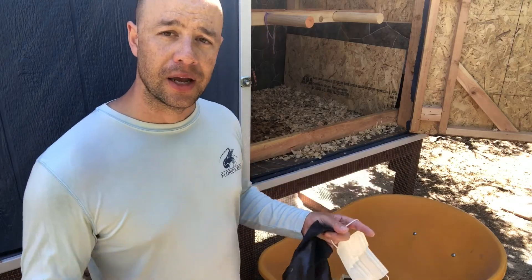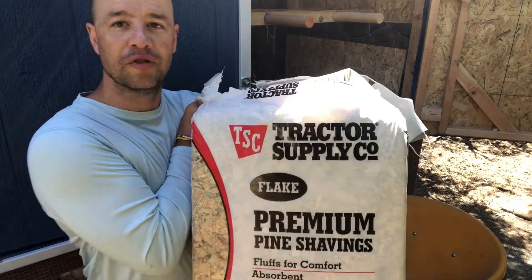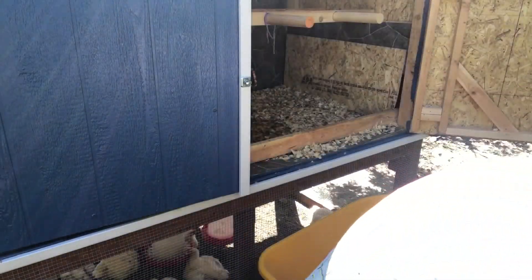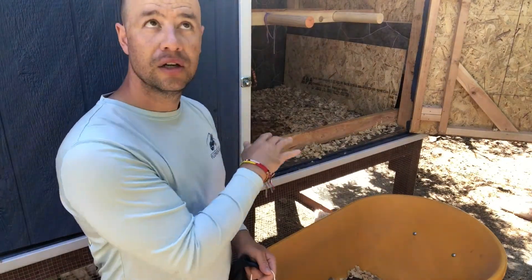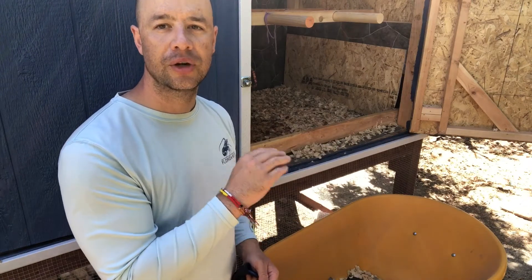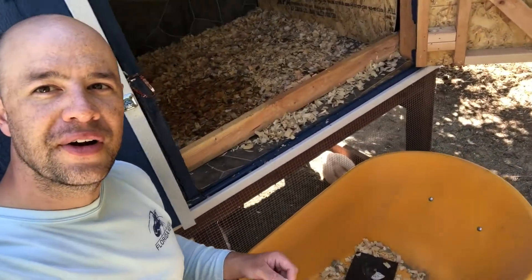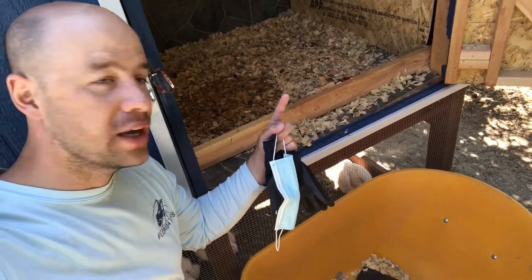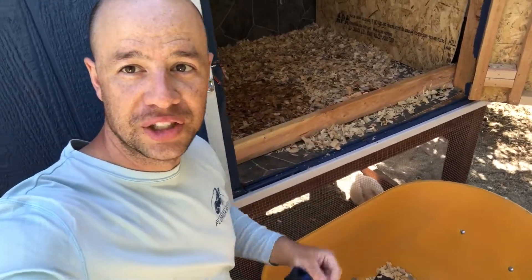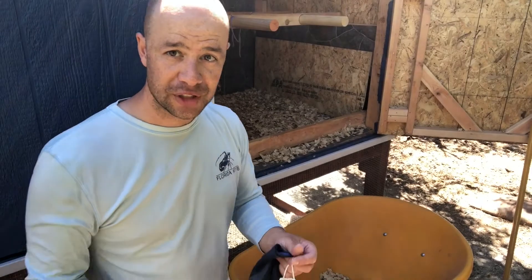Inside the brooder they were in — it was a 150-gallon brooder — I was using about a third of a pack of pine shavings. Now I'm using about a pack. I put one pack in three or four days ago and haven't changed it, but this morning I woke up and checked on them and there was a giant wet spot — they must have knocked over the waterer and made a giant mess.